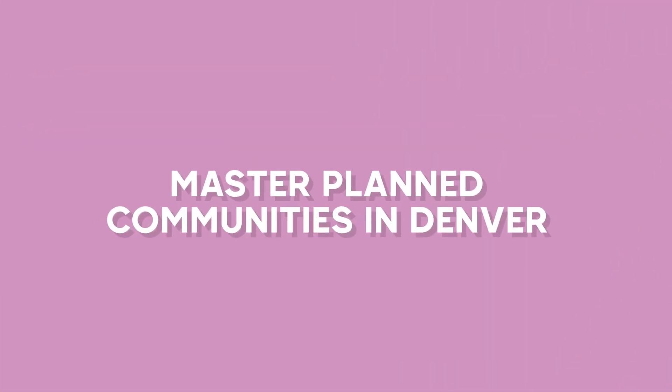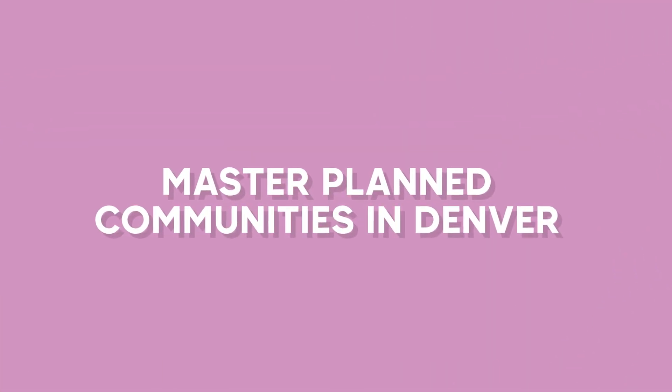Hey everyone, welcome back to our channel. Today we are going to talk to you and show you all the coolest things about the newest master plan community in the Denver area.